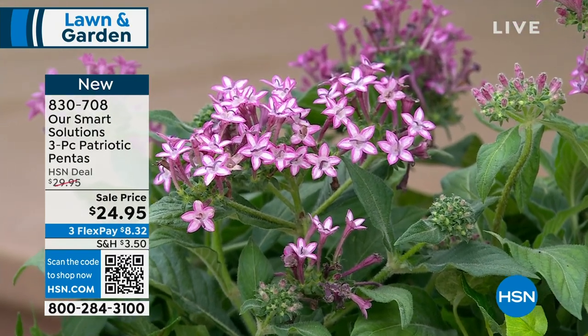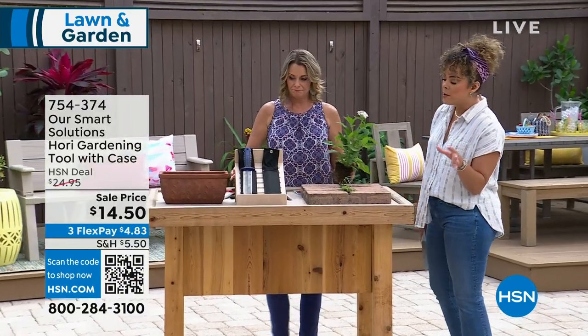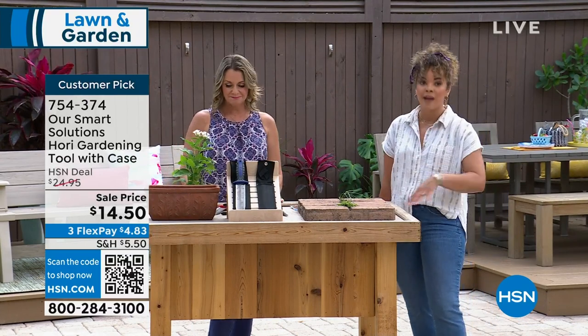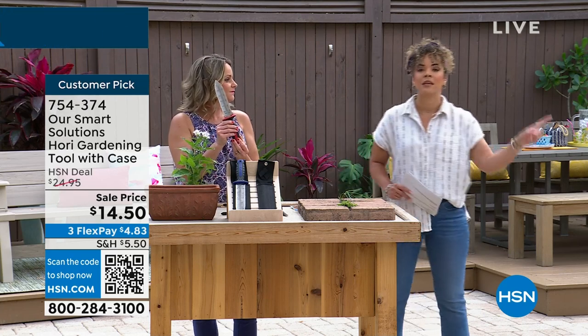We are going to move on quickly. We'll get back to the beautiful plants, but it's always important to have the right tools to really help that gardening journey.